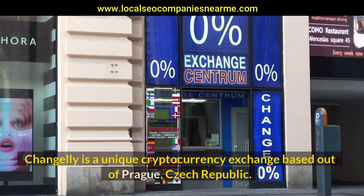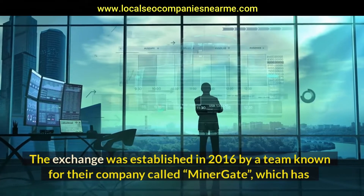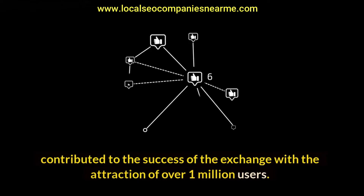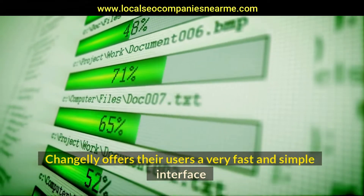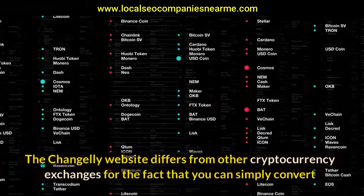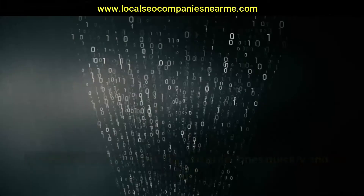Changelly is a unique cryptocurrency exchange based out of Prague, Czech Republic. The exchange was established in 2016 by a team known for their company called Minergate, which has contributed to the success of the exchange with the attraction of over 1 million users. Changelly offers their users a very fast and simple interface for buying and exchanging a large array of cryptocurrencies.